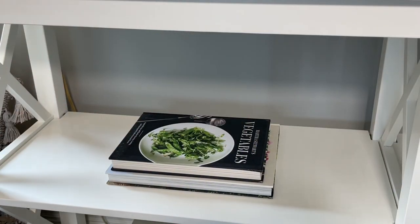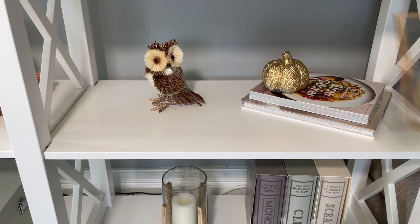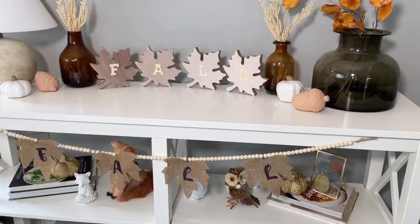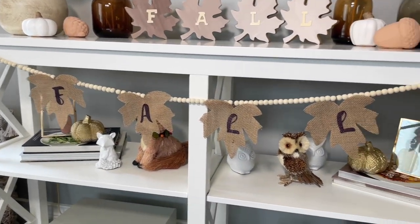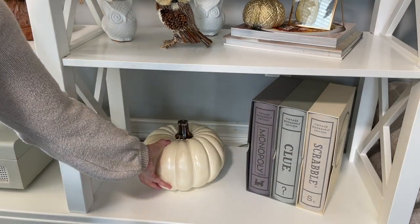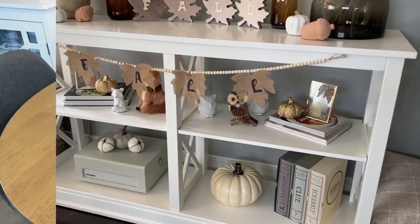This console table has four areas to decorate but I want to keep it pretty minimal because it tends to look overcrowded quickly. I'm just adding a woodland character to each section, keeping some books, and adding some of my Dollar Tree DIYs. I added two white owls on one side and a little white fox on the other. I also added my fall banner — though I'm not sure if it's too much with the word 'fall' both up top and in the banner. Down in the cubbies I'm just swapping the candle for the white pumpkin, and added some pumpkins on top of the record player to help it blend in.